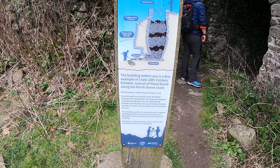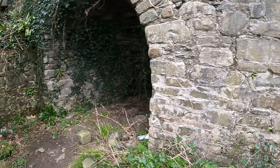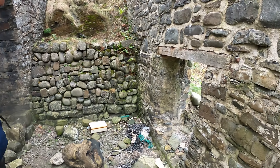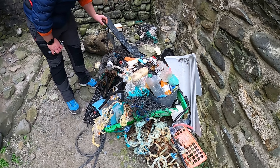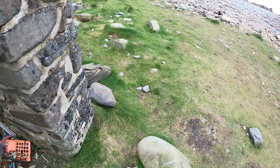The building before you is a fine example of a late 18th century lime kiln. Do you want to go in and have a look? No thanks. Bit of crabbing, bit of netting. All the plastic that they've pulled out — it's ironic, seeing as I work in plastics.